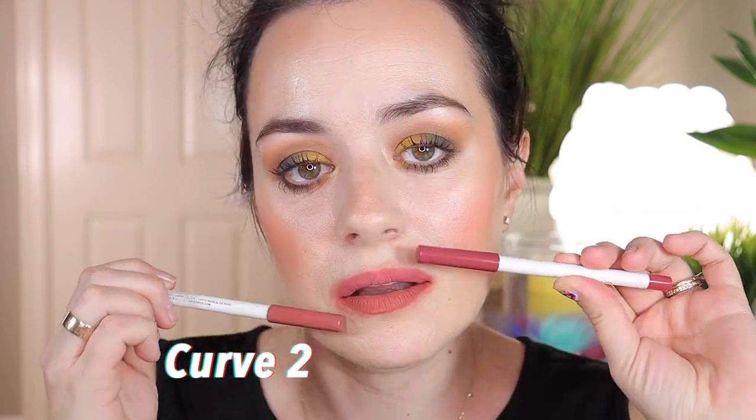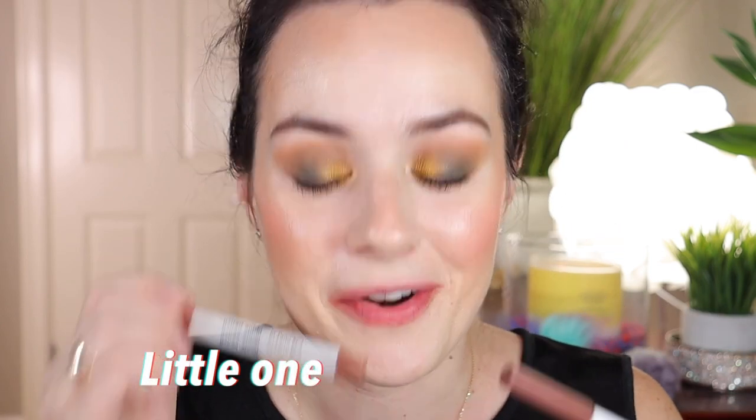Because there are just so many of them and I don't want to keep you here forever, I'm going to be using one shade for the top lip and one for the bottom, and I'll let you know which one is which. I'm going to use Good and Plenty on the top and Curve on the bottom. Then BFF on the top and Little One on the bottom.